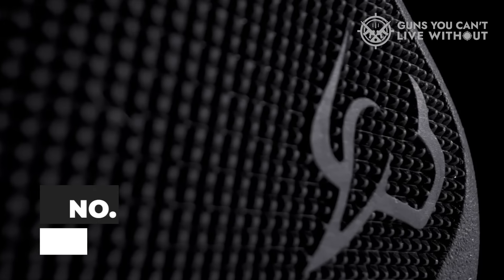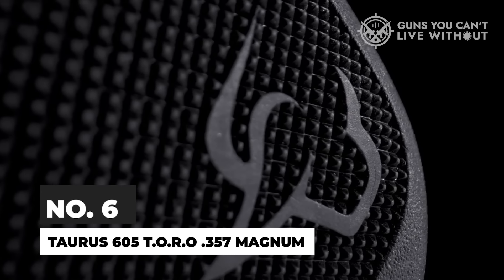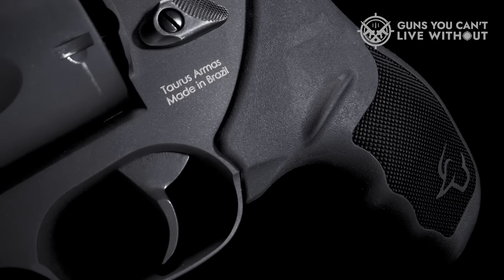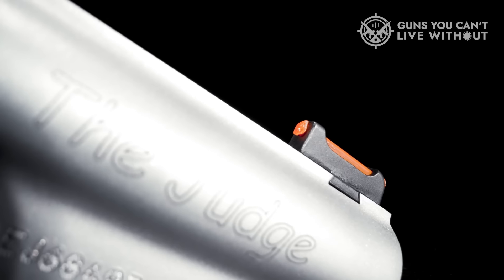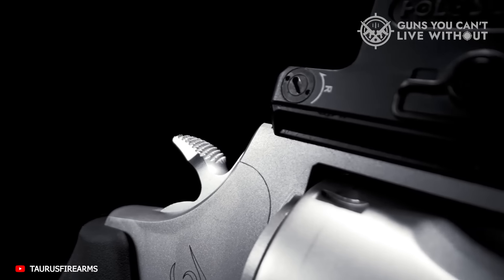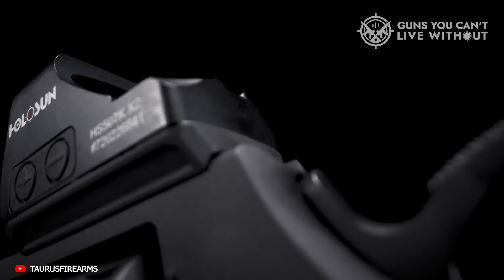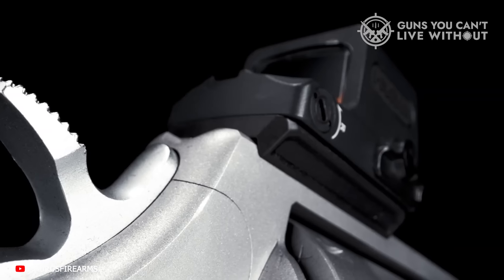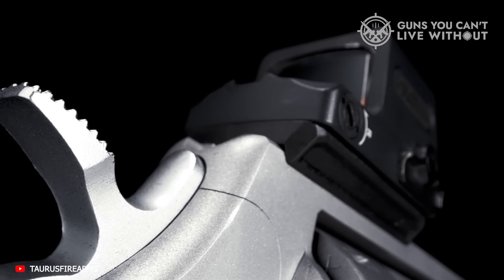For years and years, Taurus was the butt of many jokes for their lack of quality, humongous recalls, and generally cruddy guns. But fairly recently, thanks to a big shake-up at the corporate level and the influx of some top-flight talent here in the U.S., the company is reinvigorated. I'm thrilled to say they're producing quality guns again at modest prices, and they're even pushing forward with some industry-leading designs.